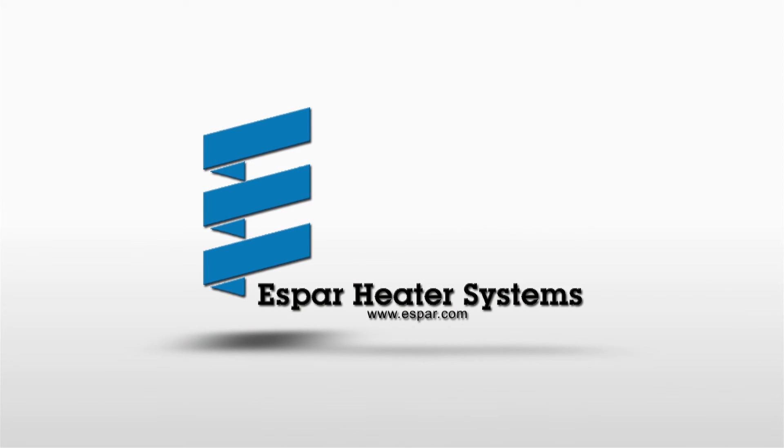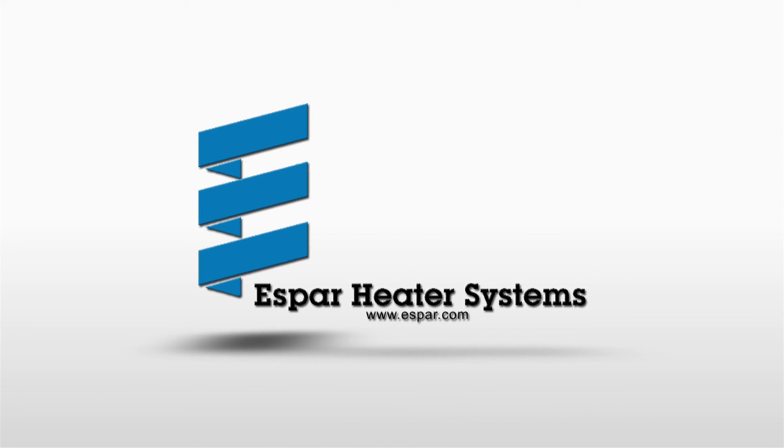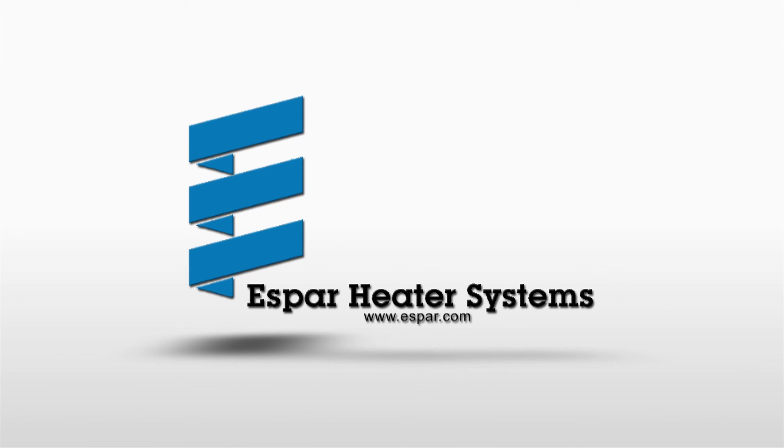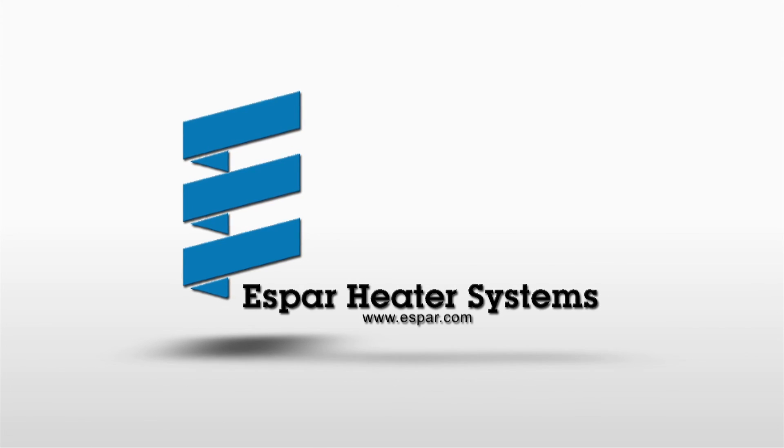If you want work-ready equipment that is safe, comfortable, and reliable, no matter how cold it gets, contact your local SBAR representative today. SBAR heaters — solutions you can build on.